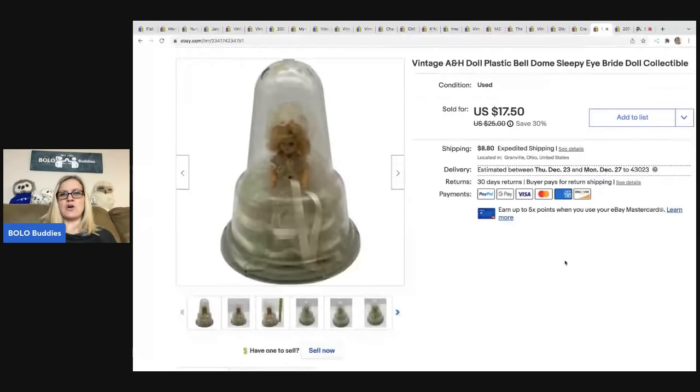This is a vintage A and H doll — it's got the bell dome, it's a sleepy eye bride, it's collectible. I got it at a garage sale for a buck. I ended up taking a best offer of $10.50 and the buyer was all in for $22.31. I didn't feel like this was one of my better buys — I just didn't feel like it was going to be in high demand, so I took the low offer and was happy to see it go.